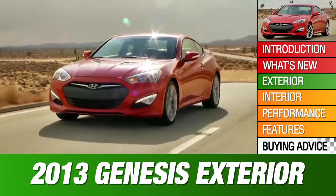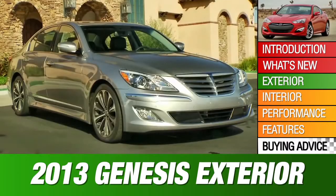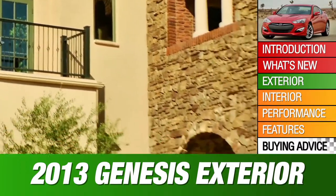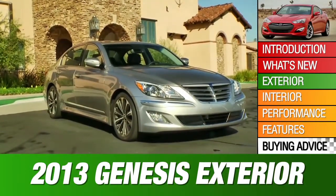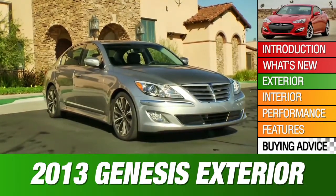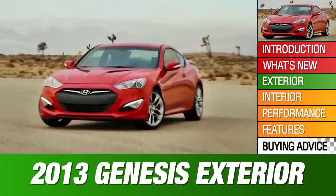But it feels dated against the agile new 2013 Scion FR-S and Subaru BRZ. The Genesis sedan takes the conservative approach to luxury. Its body has no distinct creases, and Hyundai won't mind if you mistake it for a Mercedes from the front. The Coupe has swept-back lines and classic long-hood, short-deck proportions.